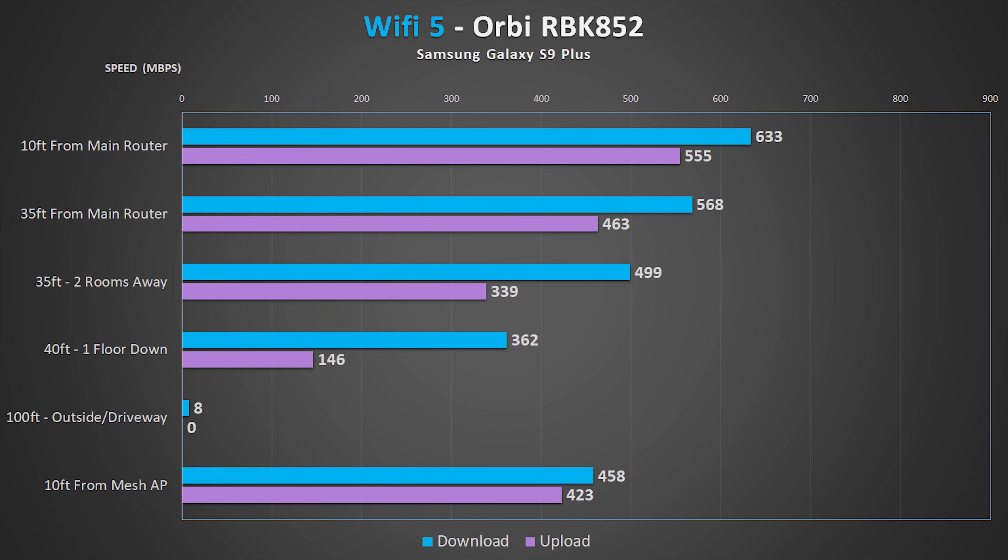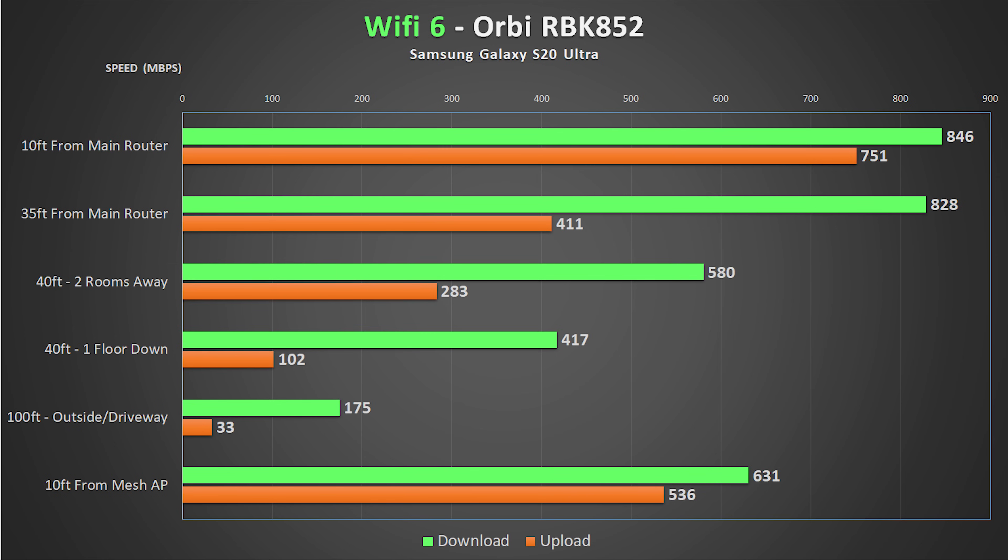As far as performance, the Orbi continues to provide the absolute fastest speeds I've seen. If you thought the Wi-Fi 5 Orbi was fast, the Wi-Fi 6 version is even faster, providing an average download speed over 800 megabits per second in the same room and continuing to dominate at pretty much every distance, which you'll see later in the video.